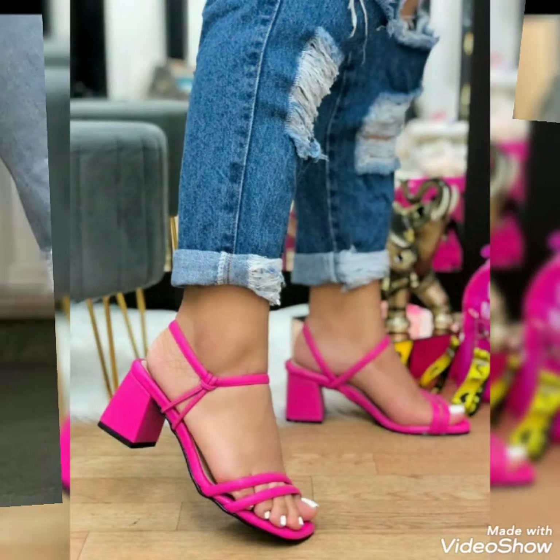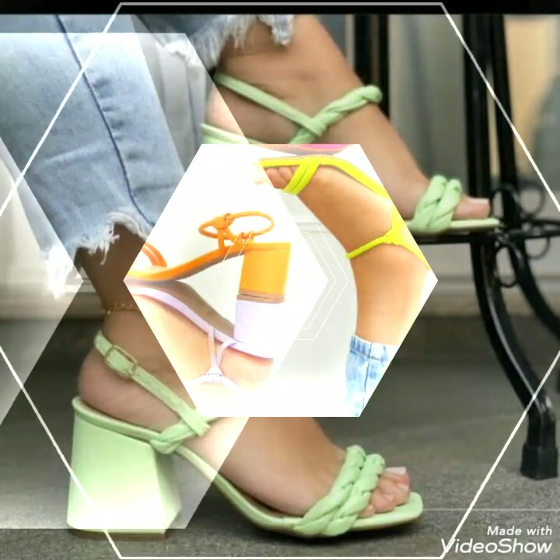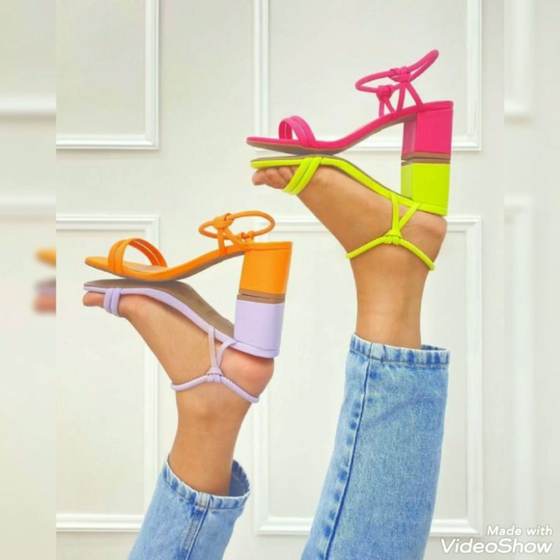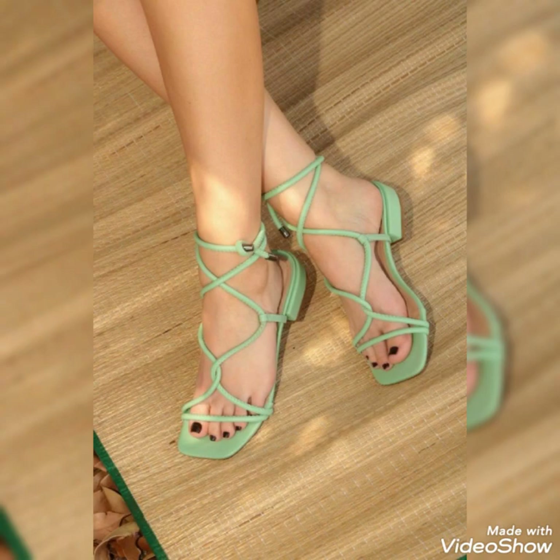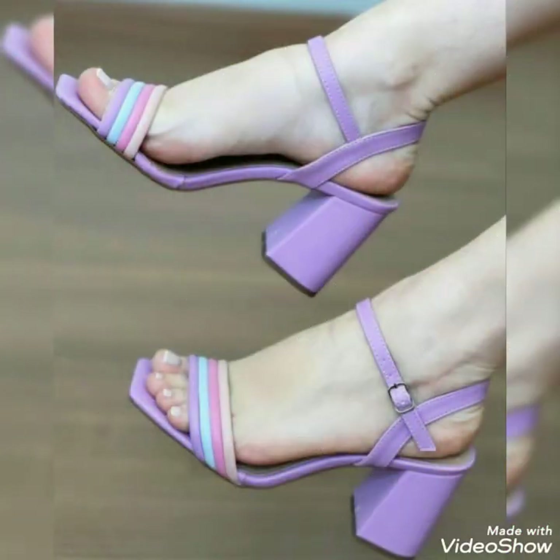If you like this video, please tell me in the comment section how the video was and how the designs were. Also suggest in the comment section what type of content you want to see on my channel. If you like this video, please share it with your friends, family, and relatives. Goodbye friends, see you soon with another beautiful video about high heel sandals.